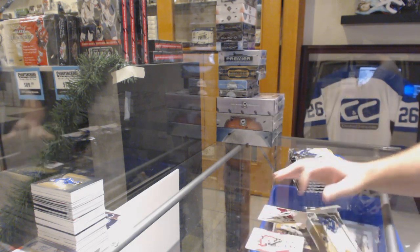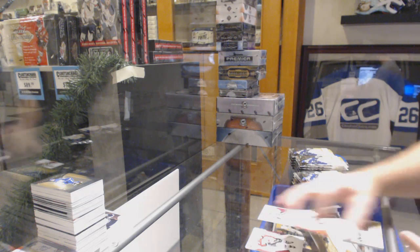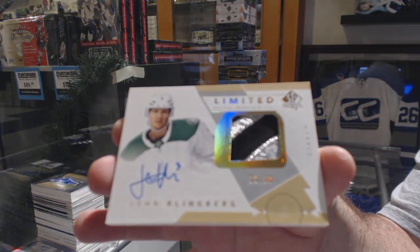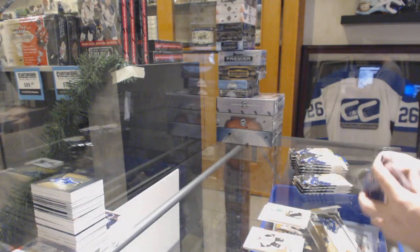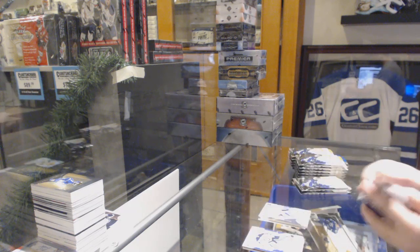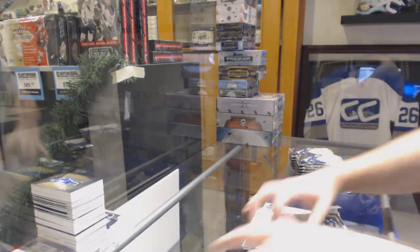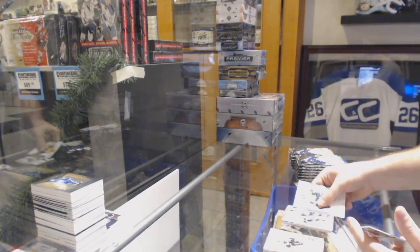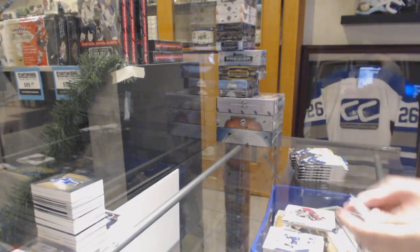We've got a red for the Golden Knights of Marc-André Fleury. We've got number 50 limited auto materials — patch auto of John Klingberg for the Dallas Stars. We've got a Spectrum for the Nashville Predators of Pekka Rinne. Andrew Cogliano for the Dallas Stars. Buffalo Sabres — Jack Eichel Moments.